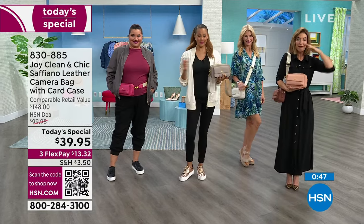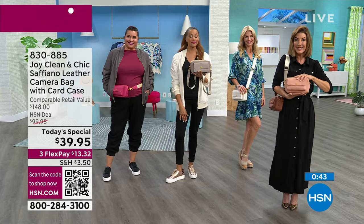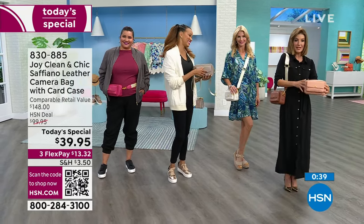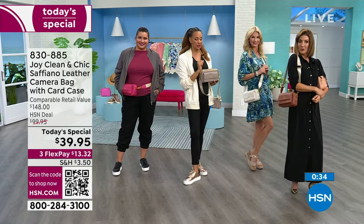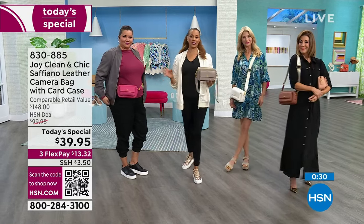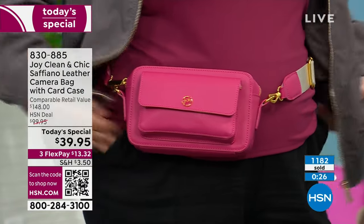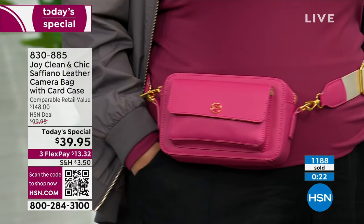Everything from Joy Mangano is on sale only for today, as long as quantities last. It is so cute — as a clutch, as a shoulder bag, as a crossbody, or as a belt bag. That's versatility — you're getting durability and versatility. Fashion and function come together in this beautiful must-have bag. Why do we love camera bags? The size is so smart. It's easy, hands-free, and you have enough space for that full-size phone on the outside.